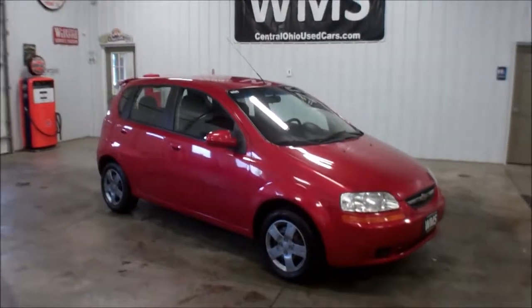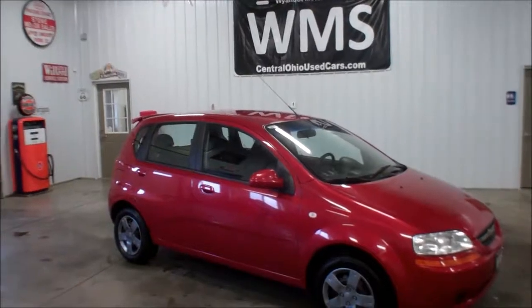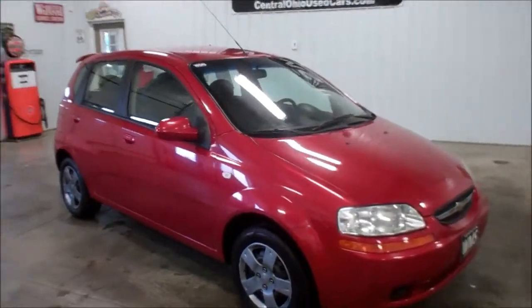Hello, this is Andy, Hawaiian Motor Sales. WMSOhio.com is our website. Right now I'm going to show you the local freight in here.